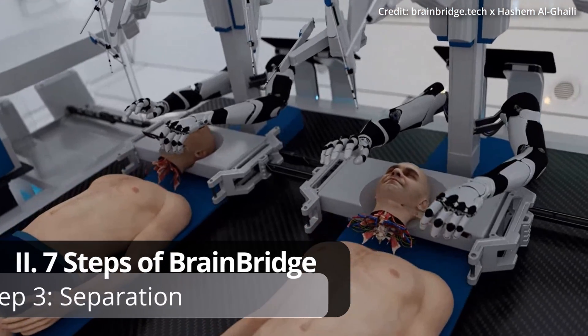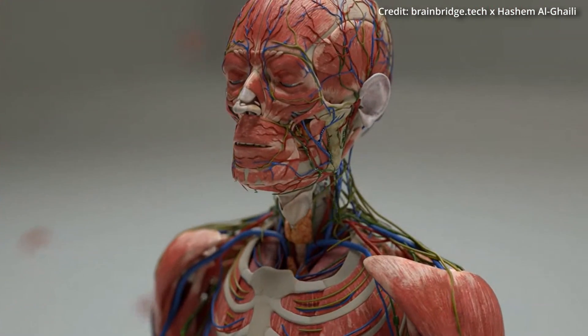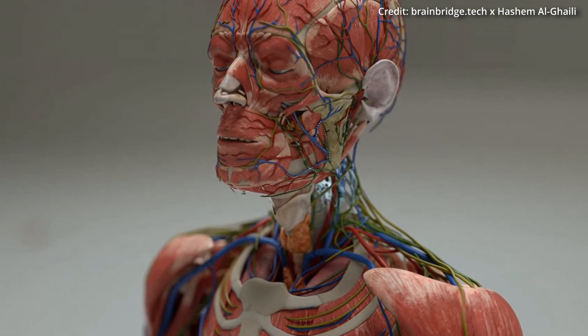Step 3: Separation. Using advanced real-time molecular-level imaging systems, BrainBridge carefully separates the heads from the two bodies, with special attention being given to preserving the spinal cord and key blood vessels.